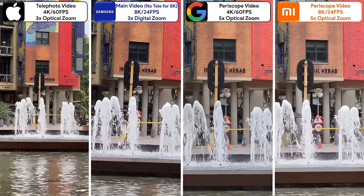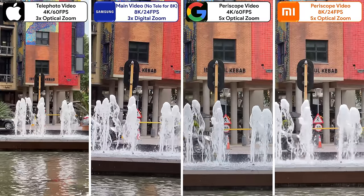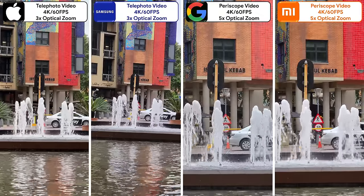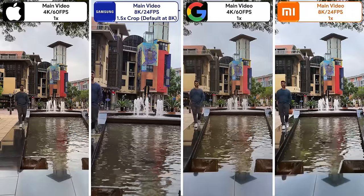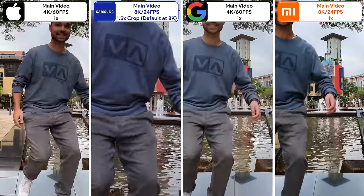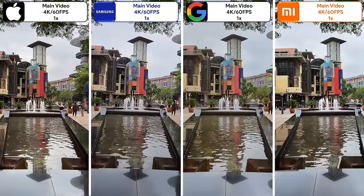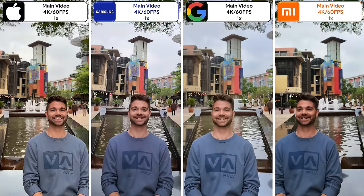Moving on to video, the Xiaomi is the only one that can shoot 8K using its telephoto sensor. The Samsung can also shoot in 8K but uses its main sensor. All of them can shoot 4K 60FPS video using their telephoto sensors. For main video, the Xiaomi and Samsung can shoot at 8K, but the Samsung does crop in by default, giving it a slight advantage in level of detail. They can all shoot 4K 60FPS video using their main cameras, and it's great to see how the Androids are finally catching up to the iPhone in terms of video quality.